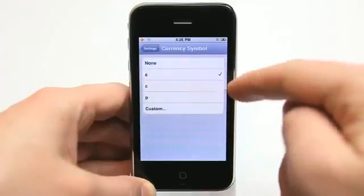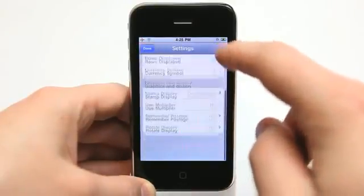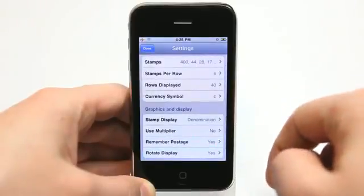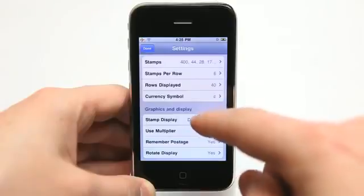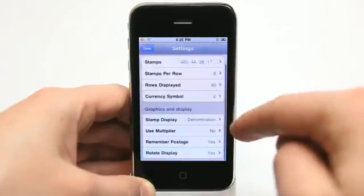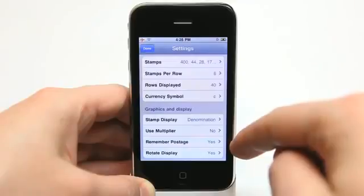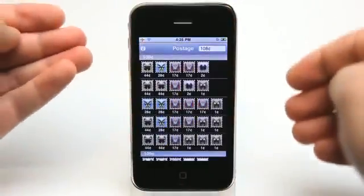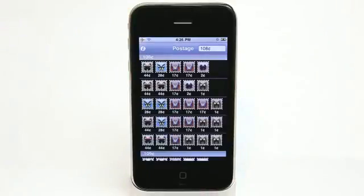So I can go in and change my currency symbol to pretty much any currency that the keyboard will allow me to enter. I could have it display the denomination or the row. Use multiplier, remember the postage, and also rotate display — so I could rotate it sideways into landscape mode and have a landscape view of the postage as well.